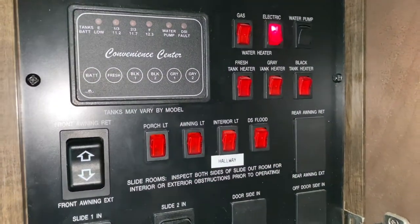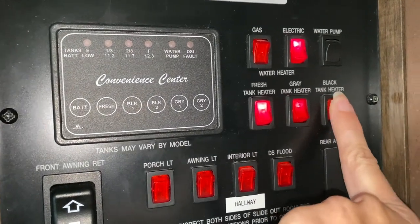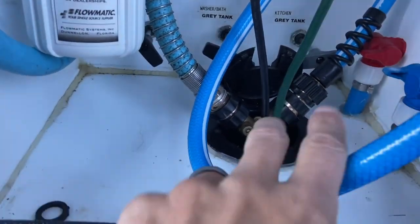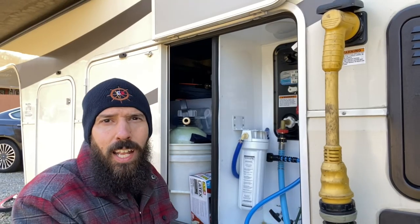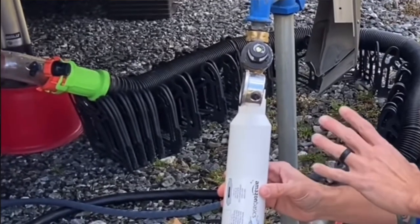If your RV comes with tank heaters, don't forget to put those on at night. You can pretty much leave them on 24/7 — they have thermostats so they only come on when it gets cold enough, keeping everything just warm enough to prevent freezing inside your tanks. For flushing your black tank while stationary, try to keep a Y-splitter inside the heated bay. Anything outside — filters, Y-splitters, water regulators — you need to bring all that stuff inside. That stuff will freeze and get totally ruined.